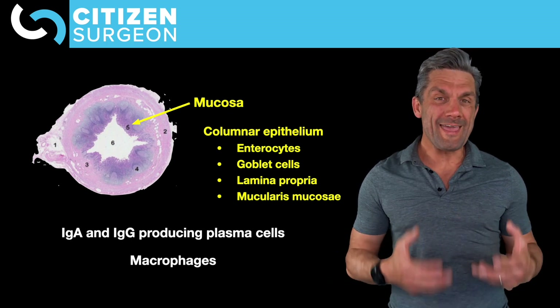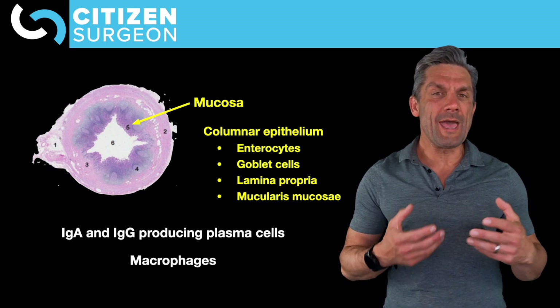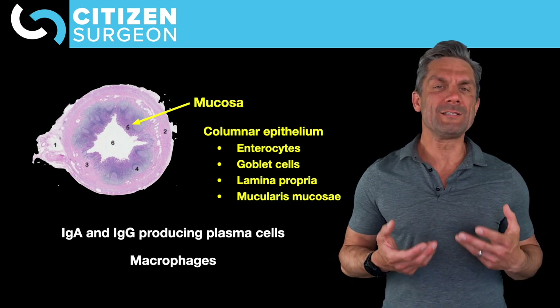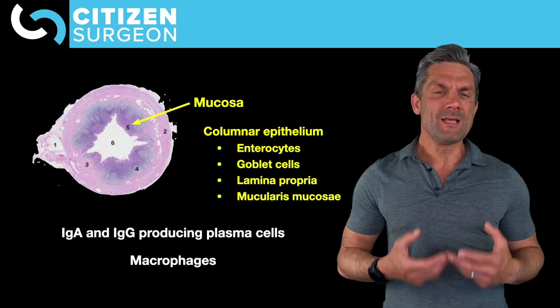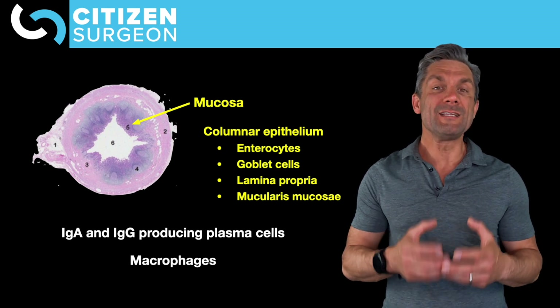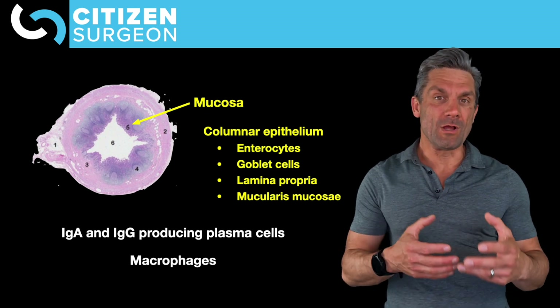In addition, within the enterocytes of the appendix we have intraepithelial lymphocytes, or IELs. These IELs have a very high concentration of CD8-positive T regulatory lymphocytes. So there is immune regulation associated with the enterocytes of the appendix that is much different than that found in the rest of the small or large intestine.